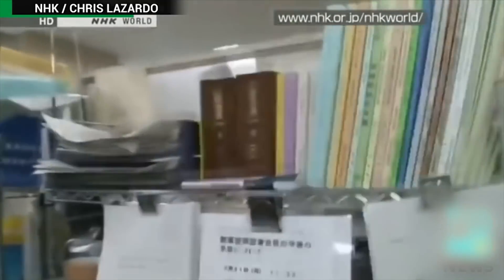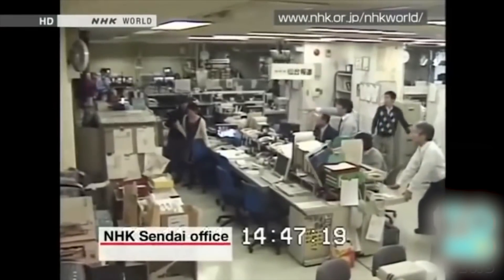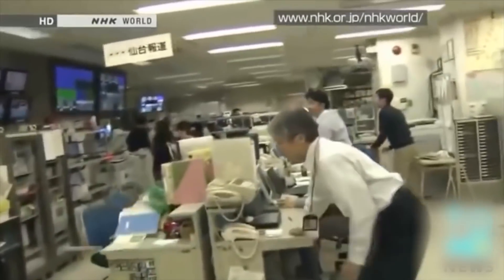They say out of disasters can come miracles. On March 11, 2011, at 2:46 p.m., a large earthquake struck off Japan's northeastern coast, setting off a large tsunami and wrecking the Fukushima Daiichi nuclear power station. It became known as the Great East Japan Disaster.